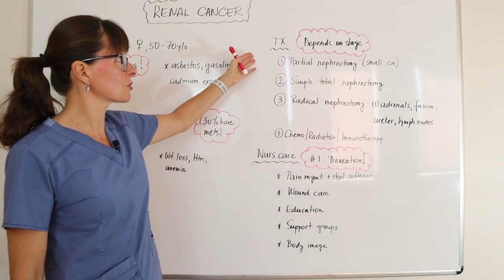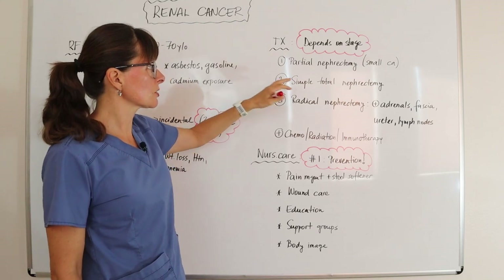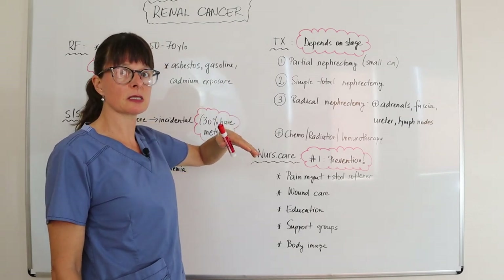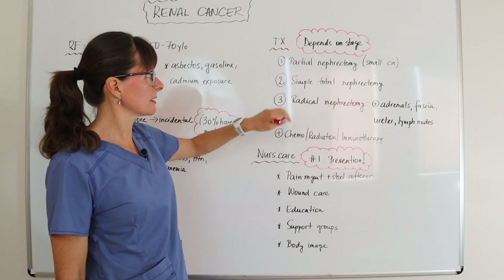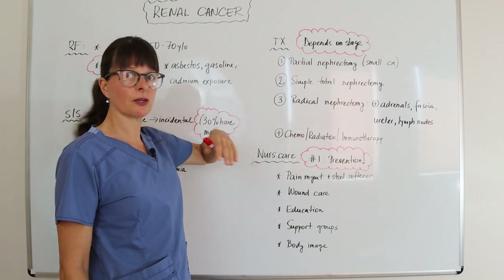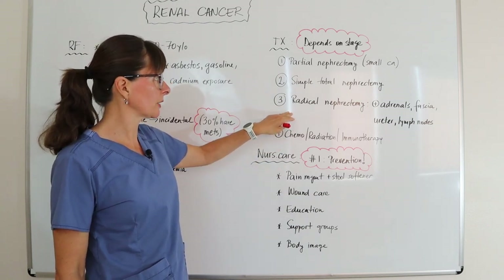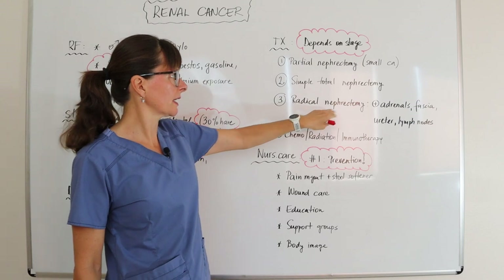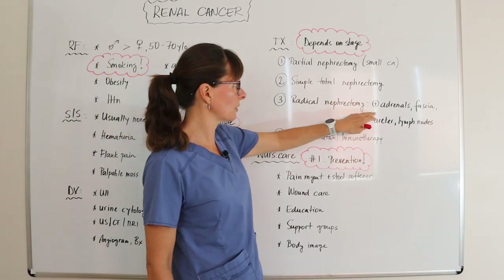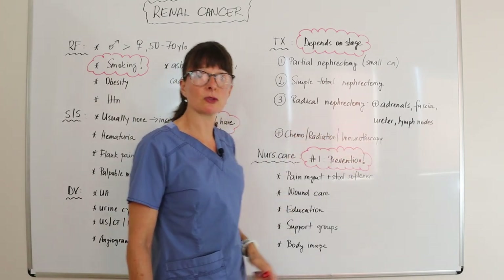Treatment always depends on the staging from the biopsy. If the cancer is small, a partial nephrectomy can be performed where part of the diseased kidney is removed. If the cancer is more advanced, a simple total nephrectomy can be done where just the kidney is removed. If there are already signs that the cancer has spread, a radical nephrectomy is performed — meaning the kidney is removed along with adjacent tissues such as the adrenal glands, surrounding fascia, the ureter of that kidney, and any involved lymph nodes.